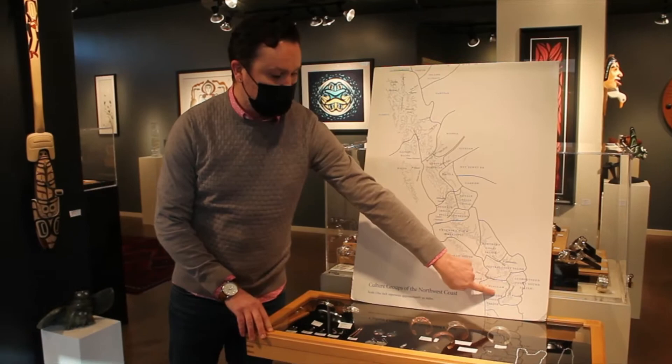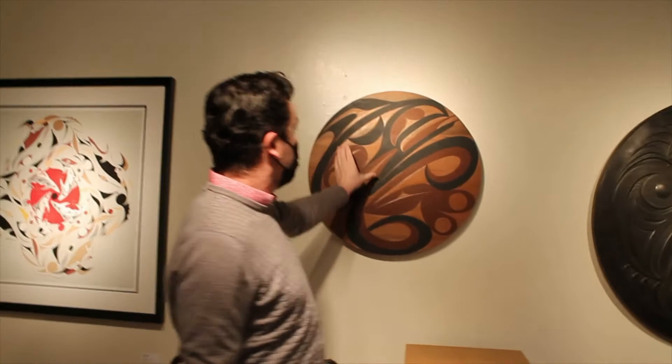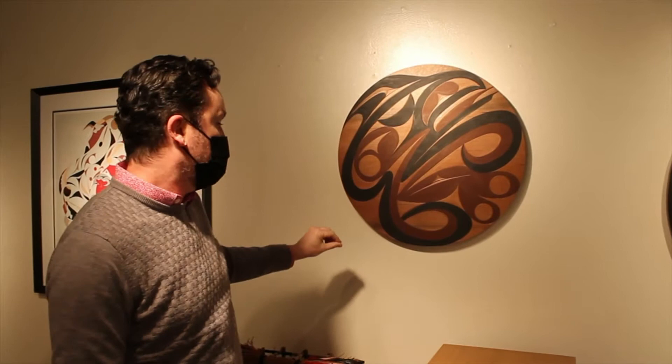I'm going to take you this way. Here I have two examples of Coast Salish artwork. You can see this round panel here. This is a carved red cedar piece with a raven in it. Here's his eye and the beak and his tongue. These represent his wings of the wind. This is an artist from this area named Andy Peterson. He does really beautiful, fine-lined carvings and paintings.